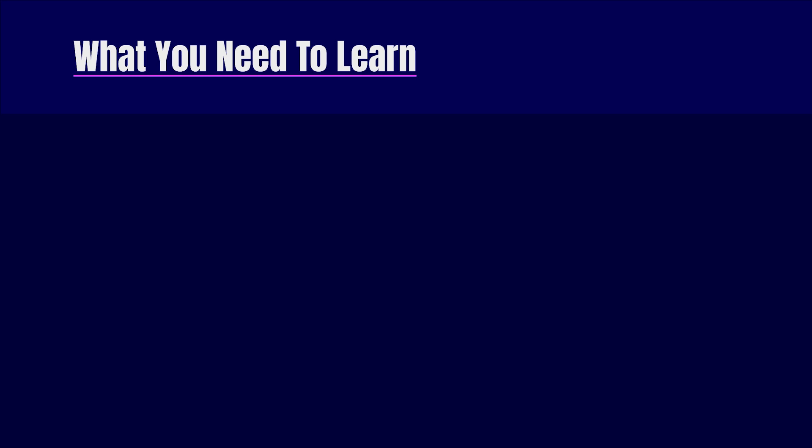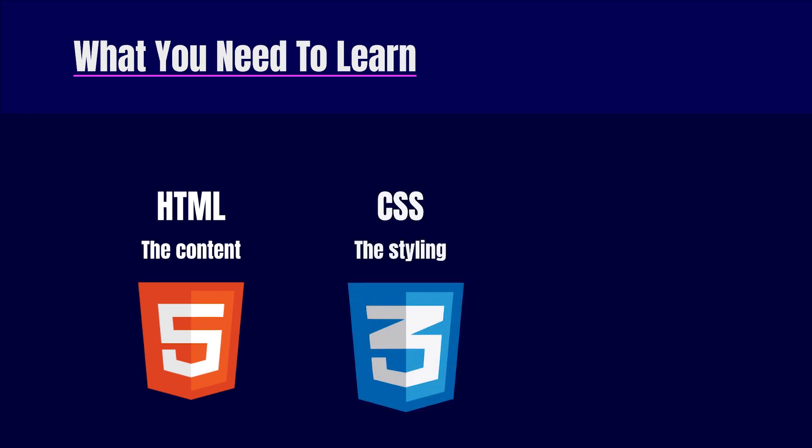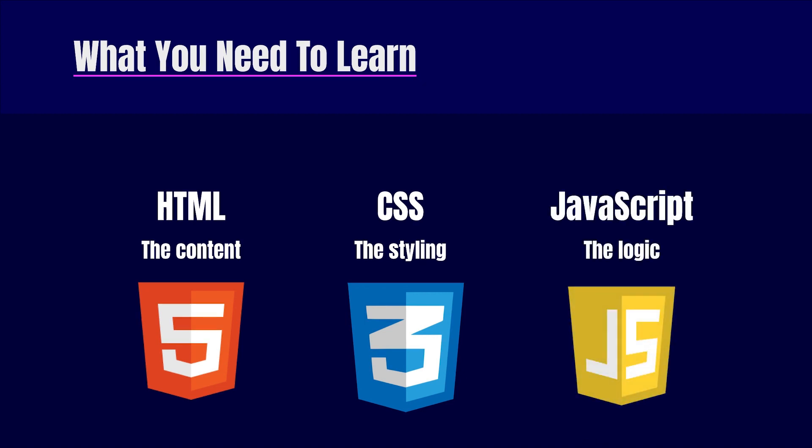So what do you have to learn? The first thing is HTML — that's the content, the text, images, and links of your website. Then CSS — the styling, colors, positioning, and responsiveness on mobile. And then JavaScript — that's the logic of your website. When you click a submit button, what happens?